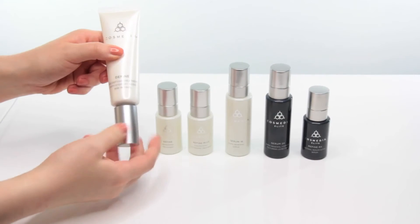Cosmetics provides different strengths of vitamin A so that you can benefit from this ingredient without redness or irritation. Consult with your professional esthetician to see which product is right for you. We recommend starting with Define.